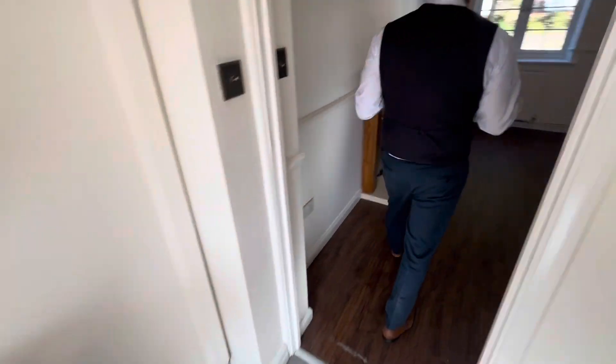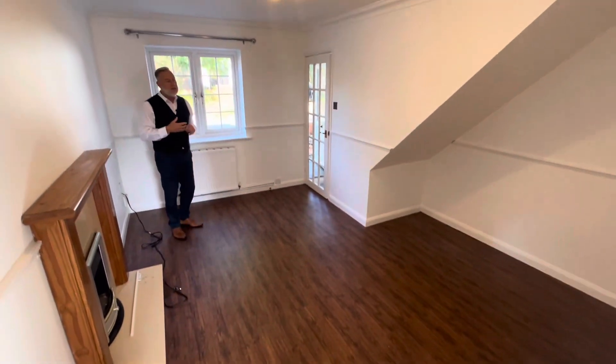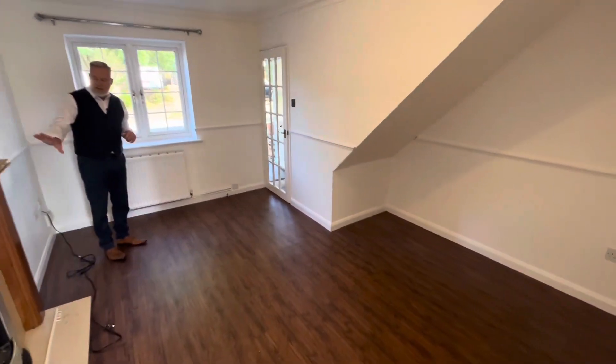So coming into the lounge — as I said, this is just being decorated. Everything is white, so nice and neutral. Feature fireplace.